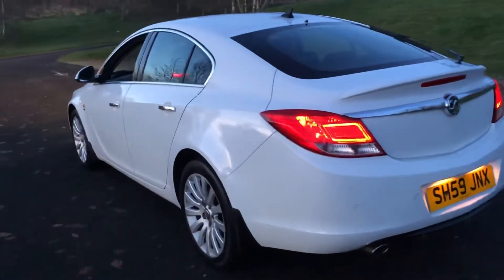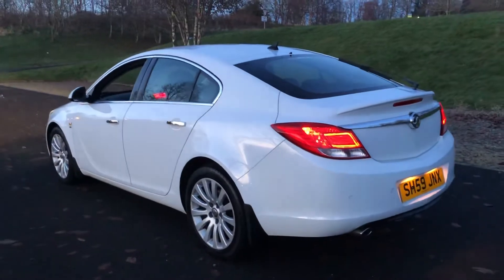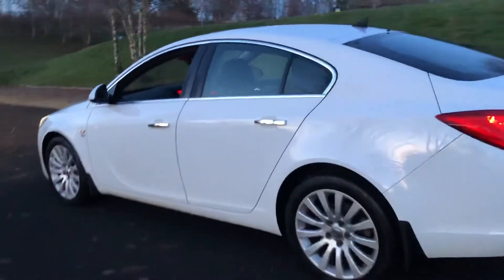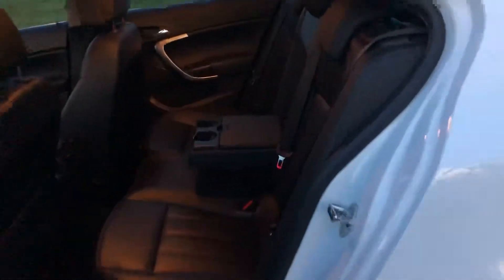As you'll have noticed at the start of the video, it does have the bi-xenon headlights at the front and the front fog lights. Inside the car there is a full leather interior. There are three full seat belts in the back, and there's also an armrest that folds down with cupholders.